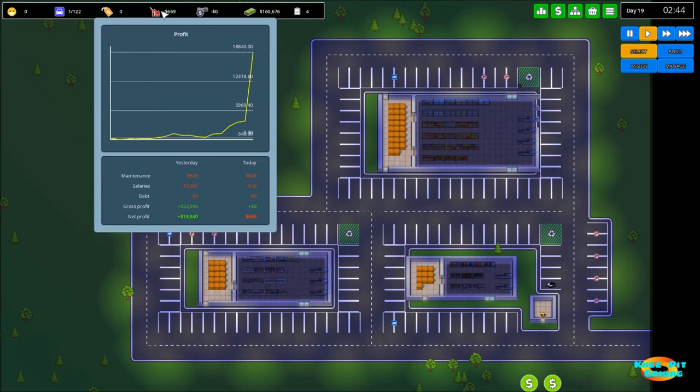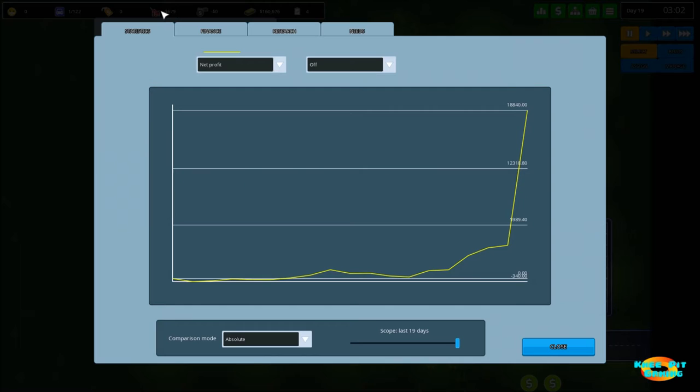Because of that, our net profit from yesterday — the game has now clicked over and it's approximately three hours into day 19 — was $18,840. That's a huge increase, as you can see from the graph. We made a large jump there all at once.